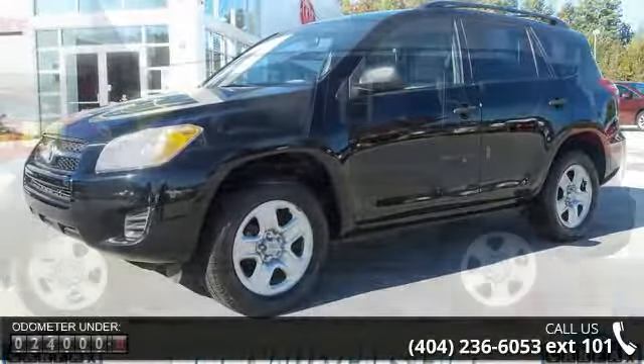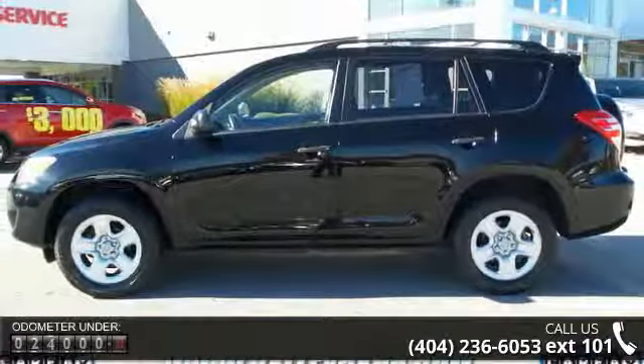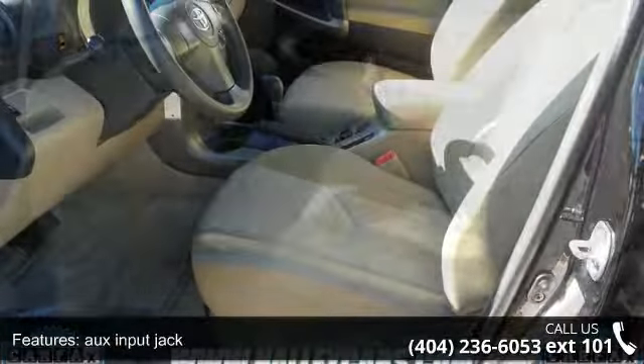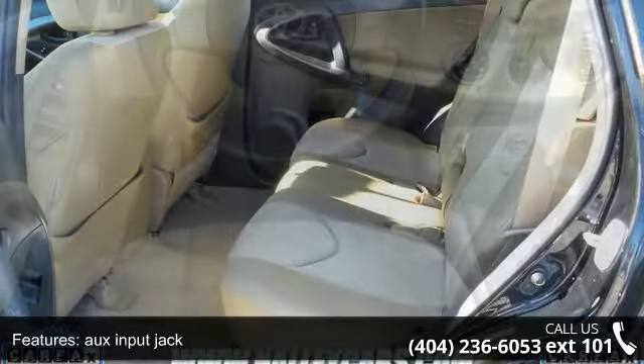Enjoy these notable features: aux input jack, black grille, rear privacy glass, LED rear lamps, high solar energy absorbing glass, illuminated entry included, key illumination, interior light, front mat light and seat back P.